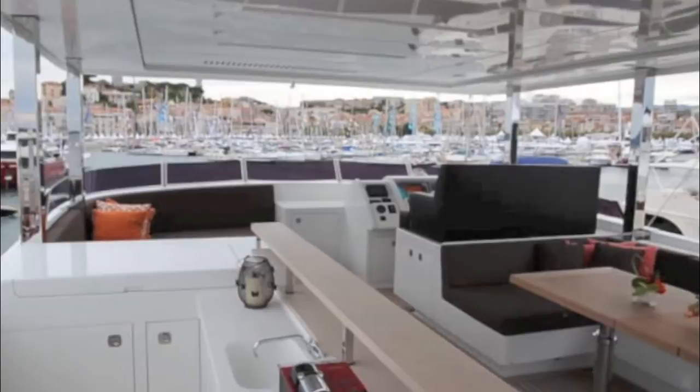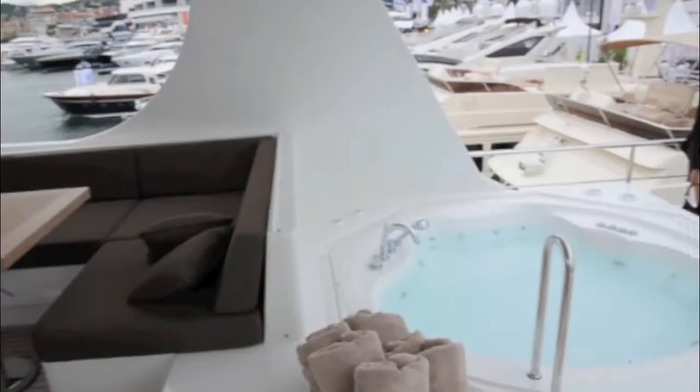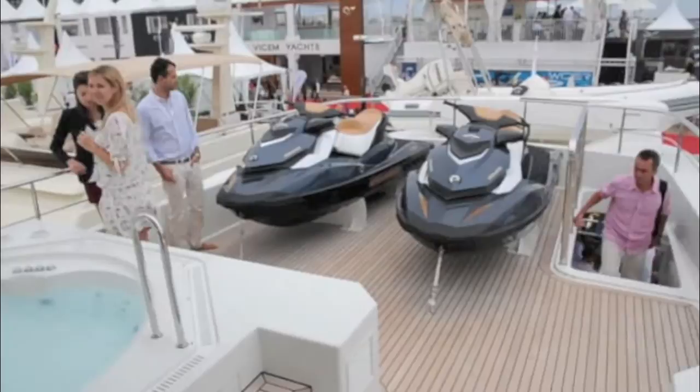Up on the flybridge, there's plenty of space for entertaining your guests with a large bar area and plenty of seating around a solid teak table. Further aft, there's a hot tub and space for storing two jet skis, or a larger tender if you'd rather.